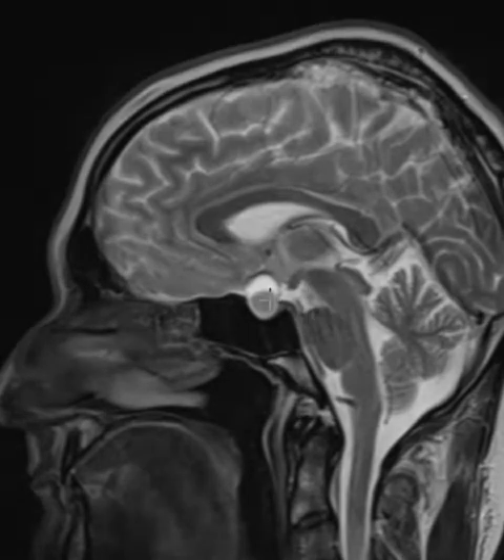Now in this view, we see this area that's dark — it looks like an eyeball here — and a hyperintense rim around the periphery. It looks like this is solid tumor. This whole thing is solid tumor, and the dark area is blood products.